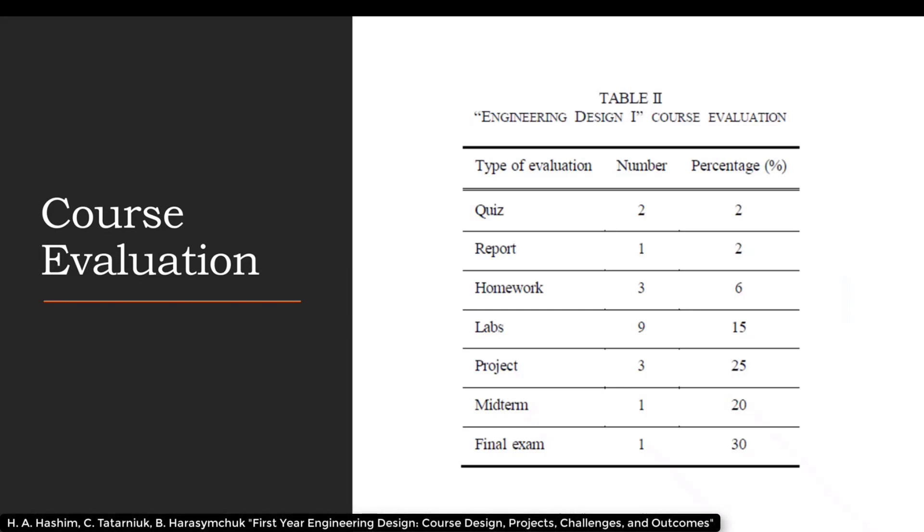The course evaluation breakdown is as follows: two quizzes worth a total of 2%, one report worth 2%, three homeworks totaling 6%, nine laboratories at 15%, and three projects totaling 25% of the final course grade. The midterm is worth 20% and the final exam is worth 30%.